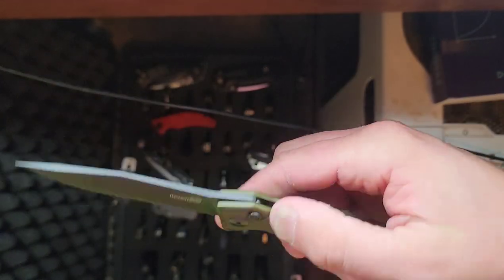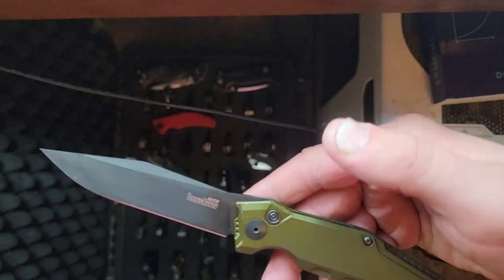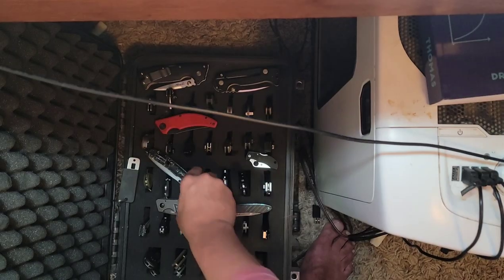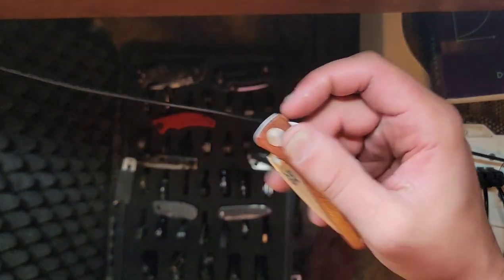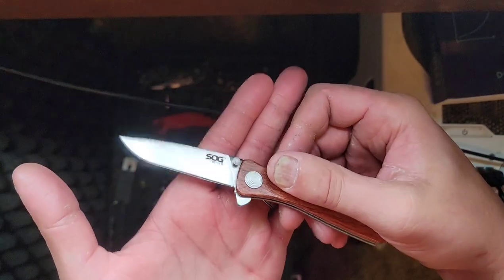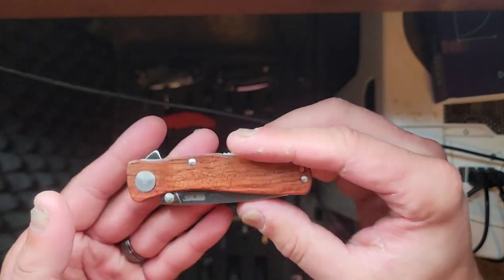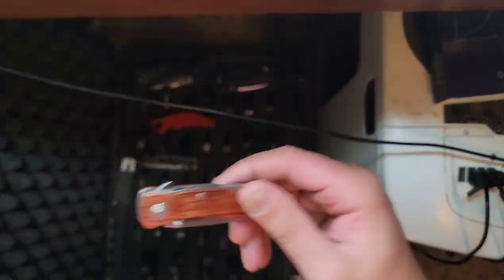This is one of the Kershaw Launch series — I don't even know which launch this is. It's cool, I like it, but it's not my favorite launch. It's just here for review. This SOG Twitch was donated to the channel, or maybe done in a trade. I'm not 100% sure if I want to review it or just give it away — it's not my style and it doesn't excite me.